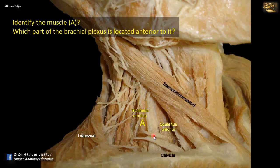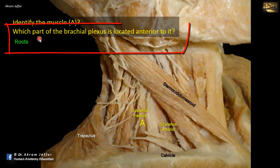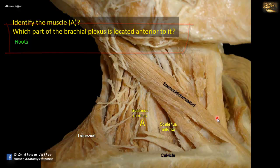You can confirm this by looking at the brachial plexus, which is sandwiched between the two scalene muscles. It's the roots of the brachial plexus that are located anterior to scalenus medius and posterior to scalenus anterior. The trunks of the brachial plexus extend laterally and continue downward behind the clavicle to reach the axilla. So the part of the brachial plexus anterior to scalenus medius is the roots.